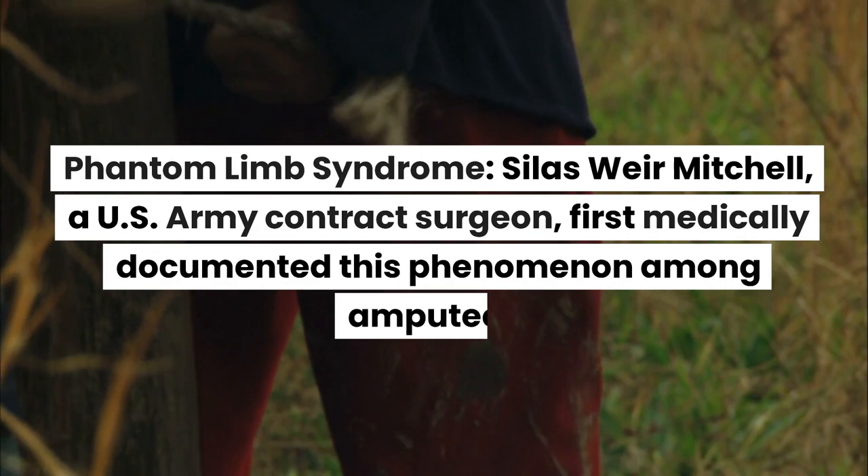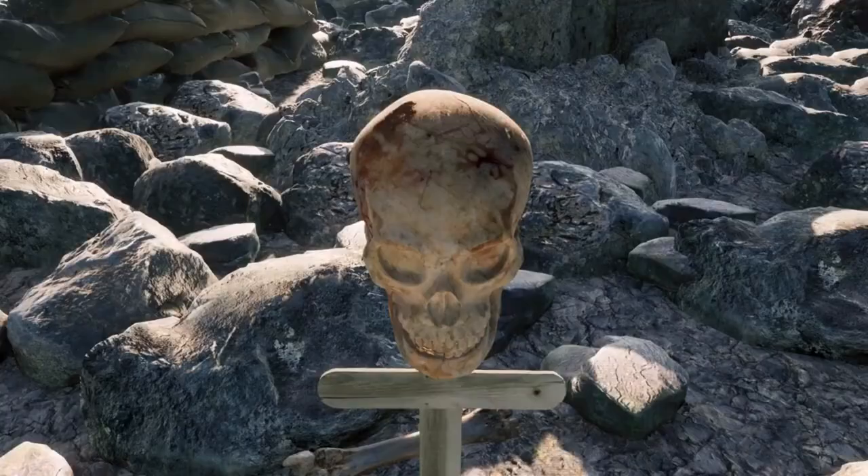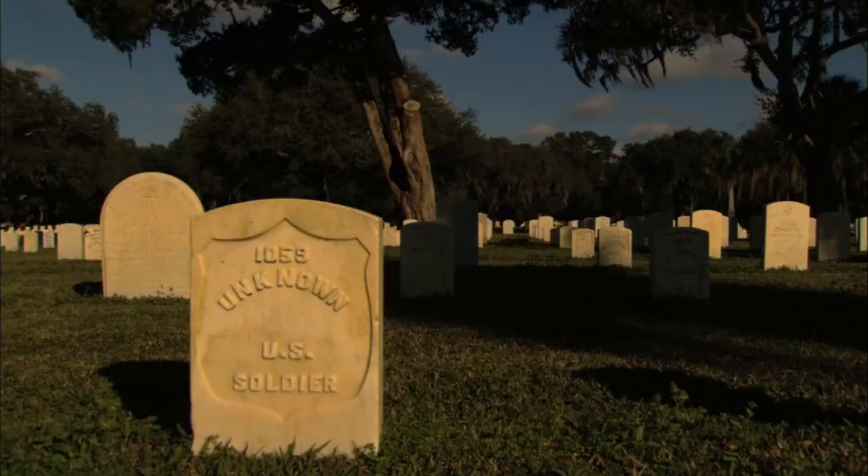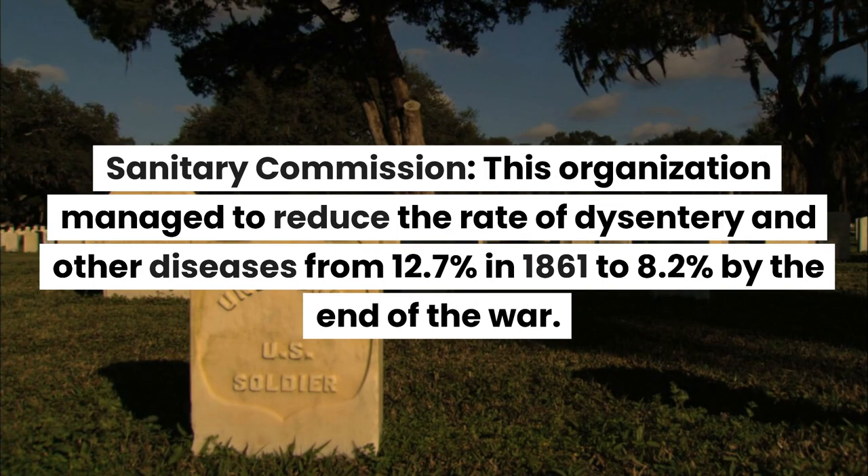Phantom Limb Syndrome: Silas Weir Mitchell, a U.S. Army contract surgeon, first medically documented this phenomenon among amputees. Railway spine: the term was first coined by John Eric Erickson in 1867 to describe post-traumatic symptoms in veterans.